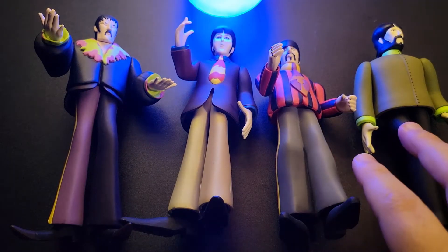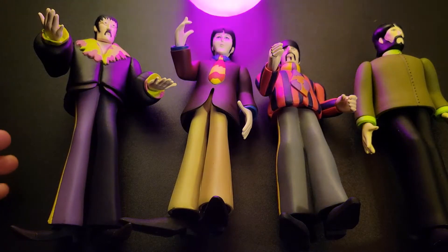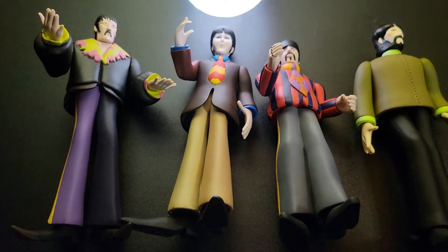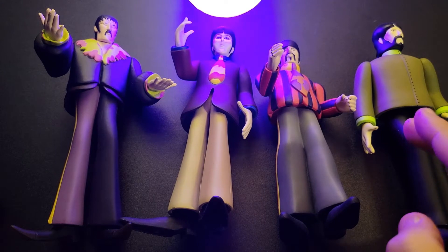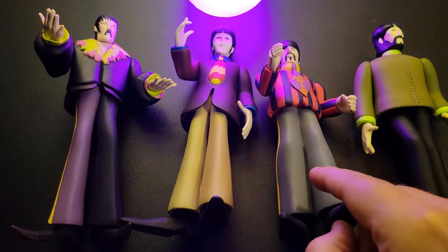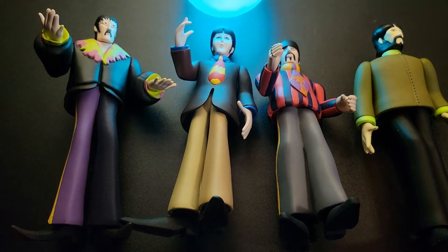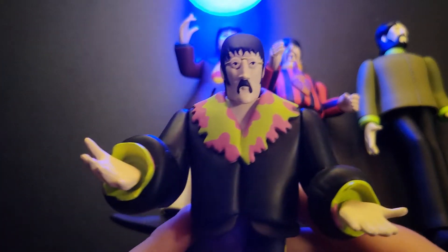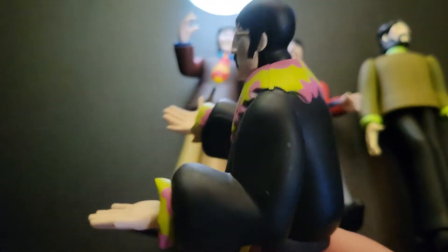When I got these I noticed the pairings were different from what I remembered, and I realized they were reissues where they'd switched the pairings. So George came with the Blue Meanie, whereas my original one from 1999 had the Blue Meanie with Ringo. I'll show off just the fun details — they're not super poseable, more just to look at and display.